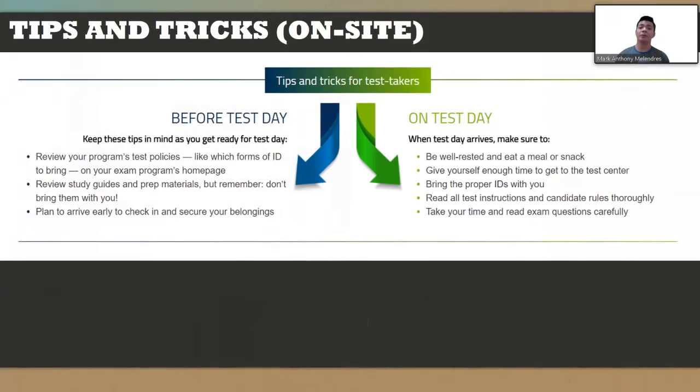Before the exam day, when you go on site, you are going to an accredited Pearson Vue exam center. You need to bring two to three valid IDs — two government IDs, or one government ID and one private ID, or two government IDs and one private ID. Bring as many IDs as you want.